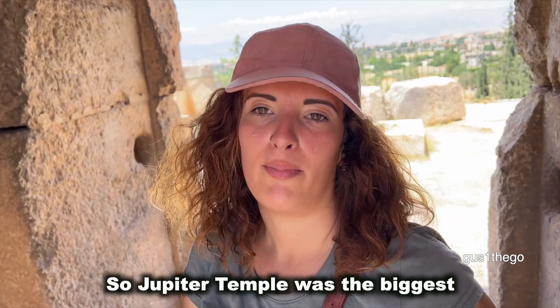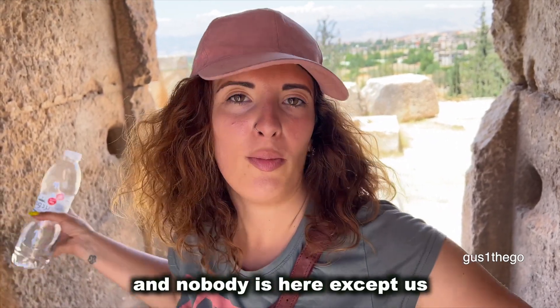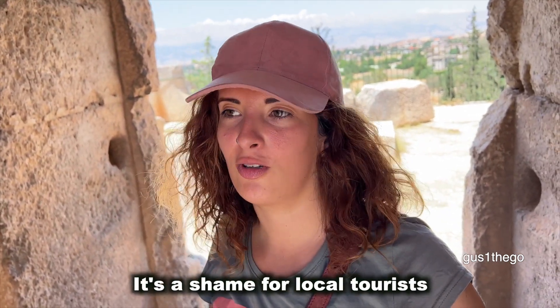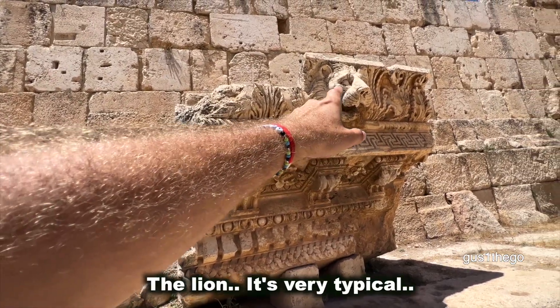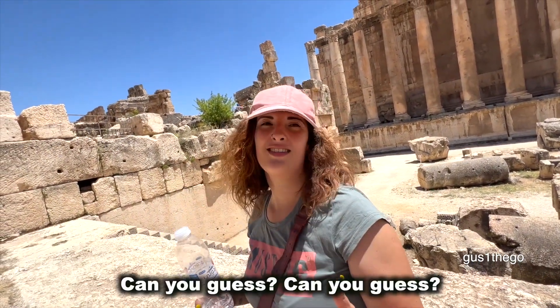Jupiter Temple was the biggest building built by Romans. And nobody is here except us and a couple of other people. It's a shame for local tourists — I'm surprised there are so few people here. So this is a Persian lion; it's very typical. Why does he have his mouth wide open? Can you guess?